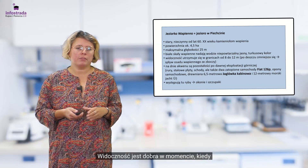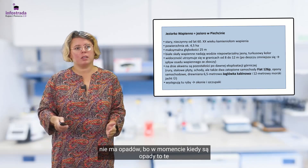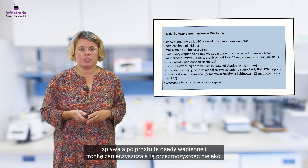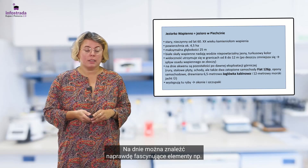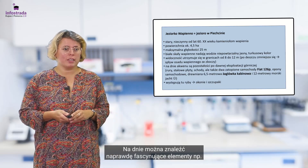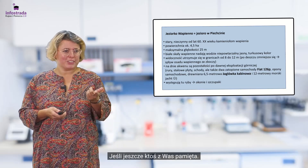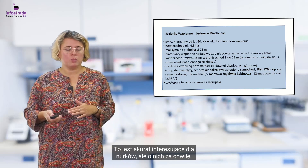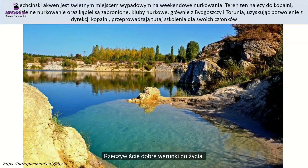Widoczność jest dobra w momencie, kiedy nie ma opadów. Kiedy są opady, spływają osady wapienne i trochę zanieczyszczają przezroczystość wody. Na dnie można znaleźć naprawdę fascynujące elementy — na przykład żaglówkę kabinową albo Fiata 126P, jeśli jeszcze ktoś pamięta. To jest interesujące dla nurków. Występują tutaj też ryby: okonie i szczupaki — rzeczywiście dobre warunki do życia.